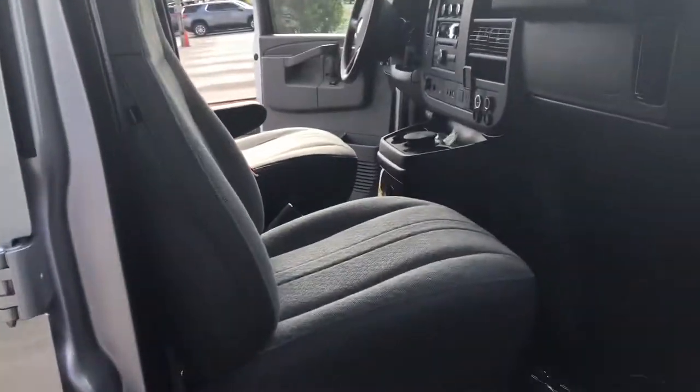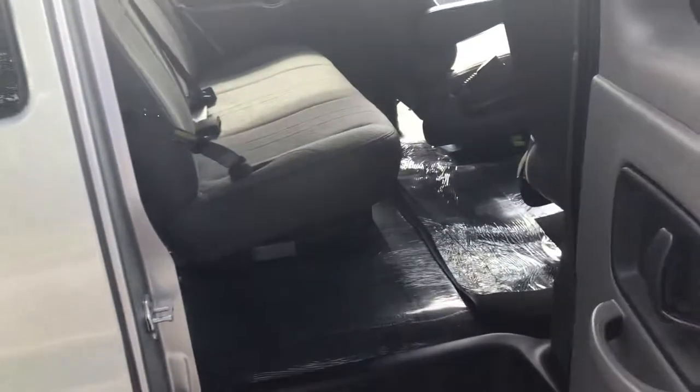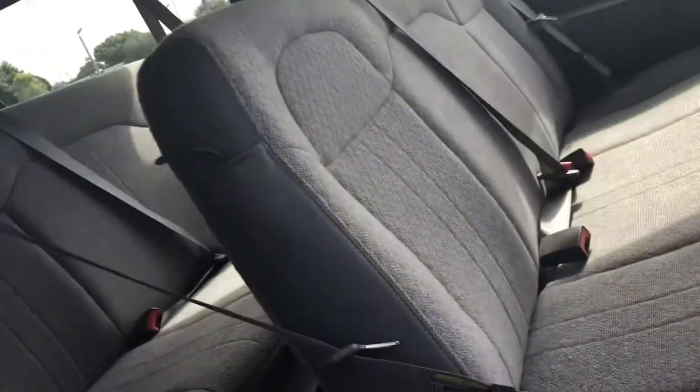Looking on this side, the front is very, very spacious — all kinds of leg room. Looking in the second row, we can open this all the way up here.